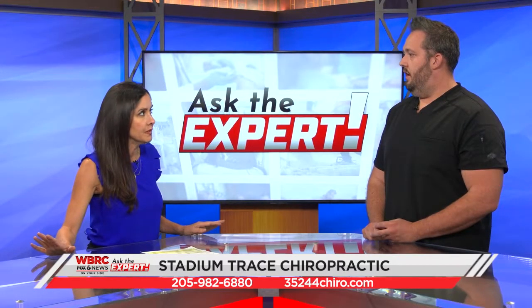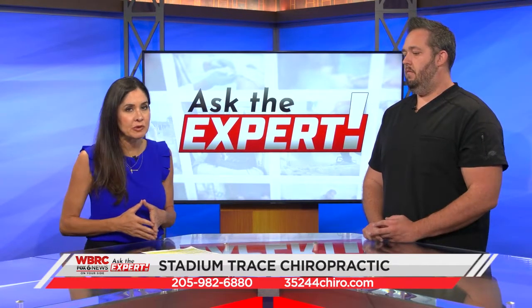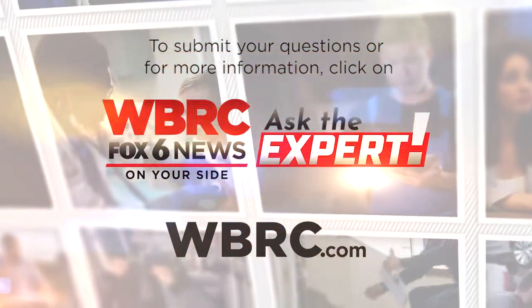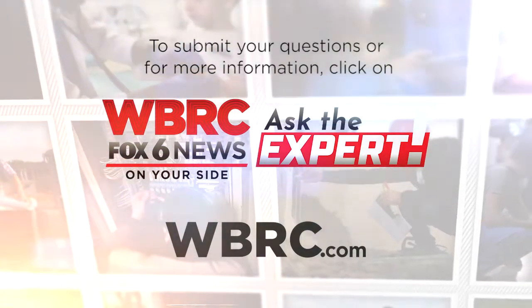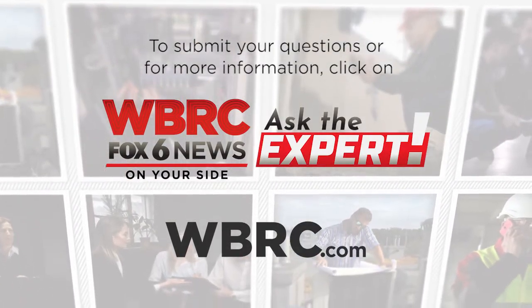This is life-changing for people. It sure is. How can people at home get more information? They can go to our website listed at the bottom of the screen or call the number shown, and we'll get you fixed up. Again, that's Stadium Trace Chiropractic. And I hear you're one of the only doctors in the state that does this? To my knowledge, yes. What a great story, doctor — thank you for sharing it with us today. Absolutely.